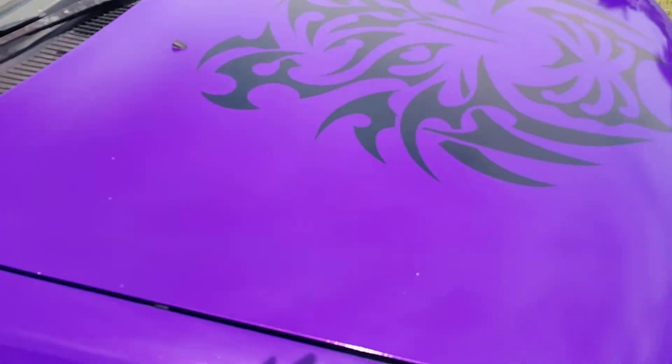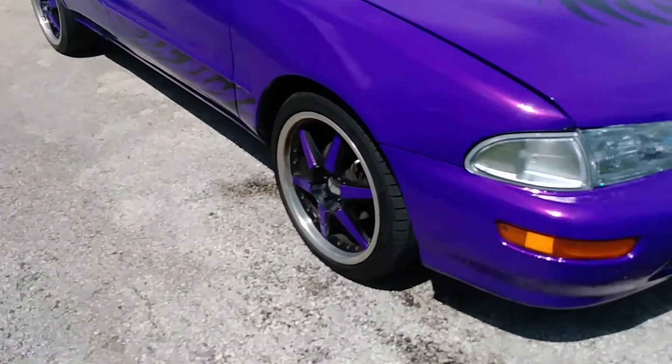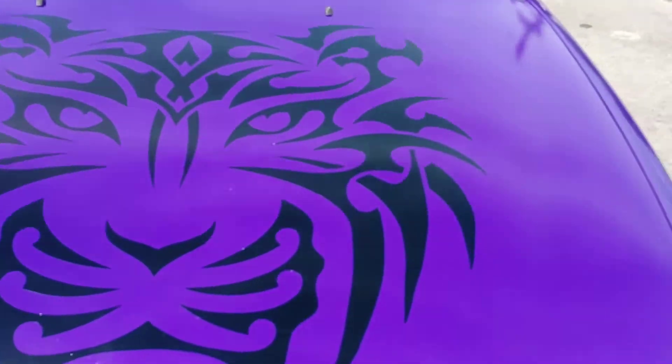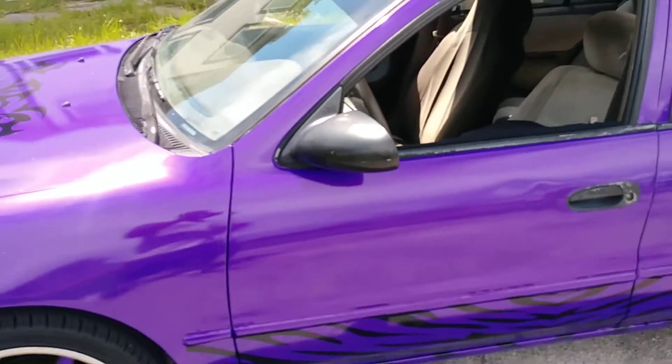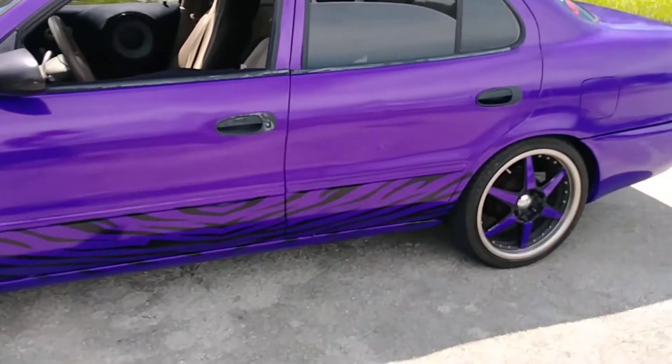It's a nice first wrap by myself — tiger design my girl picked out. She liked the violet so I'm putting violet on the windshield. It came out pretty good for my first try.